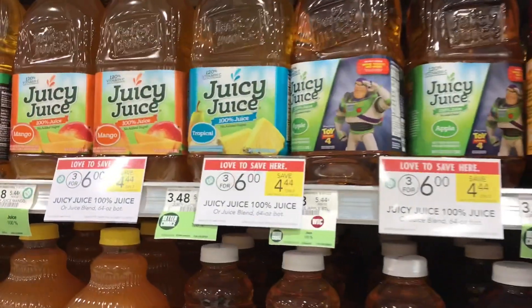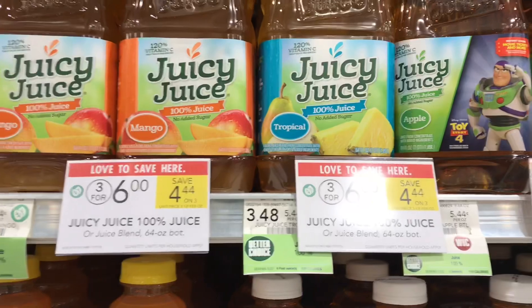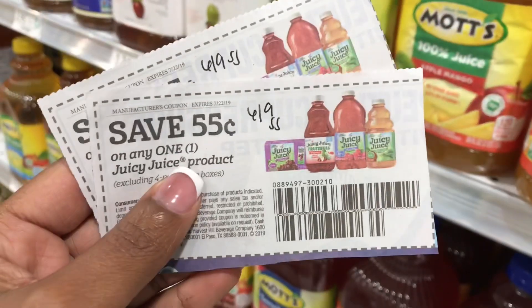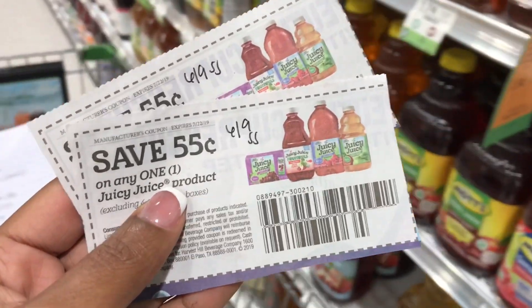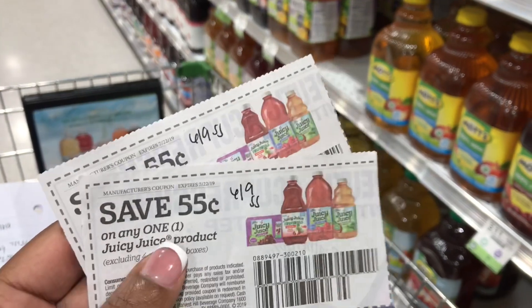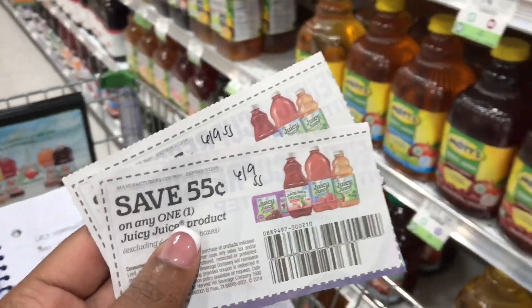The Juicy Juice is priced at three for $6 this week. Pick up three and use three 55-cent off coupons from the 6/9 SmartSource. You'll be paying $4.35 out of pocket, or just $1.45 each.